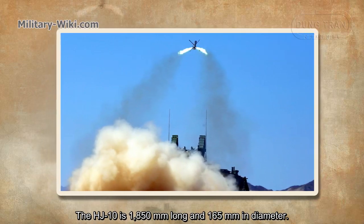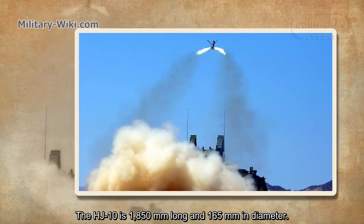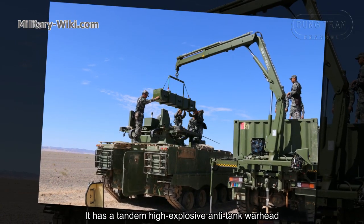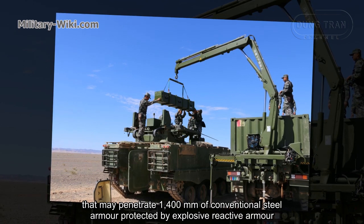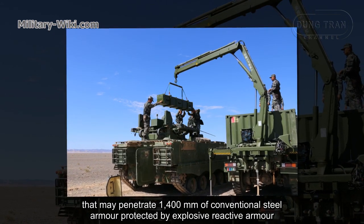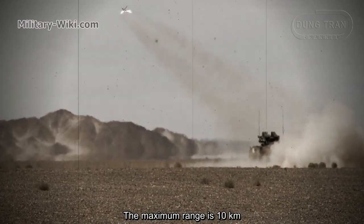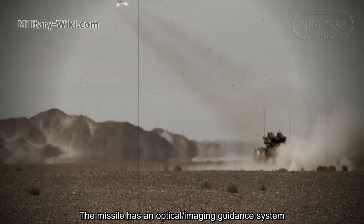The HJ-10 is 1,850 mm long and 165 mm in diameter. It has a tandem high explosive anti-tank warhead that may penetrate 1,400 mm of conventional steel armor protected by explosive reactive armor. The maximum range is 10 km. The missile has an optical or imaging guidance system.